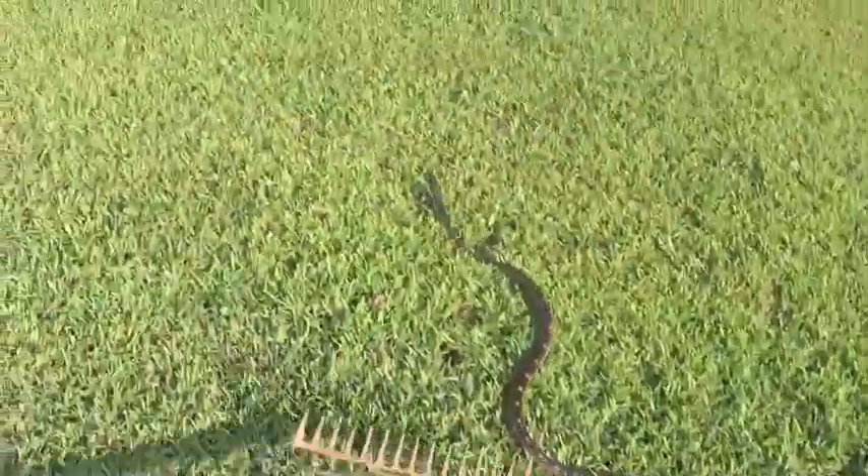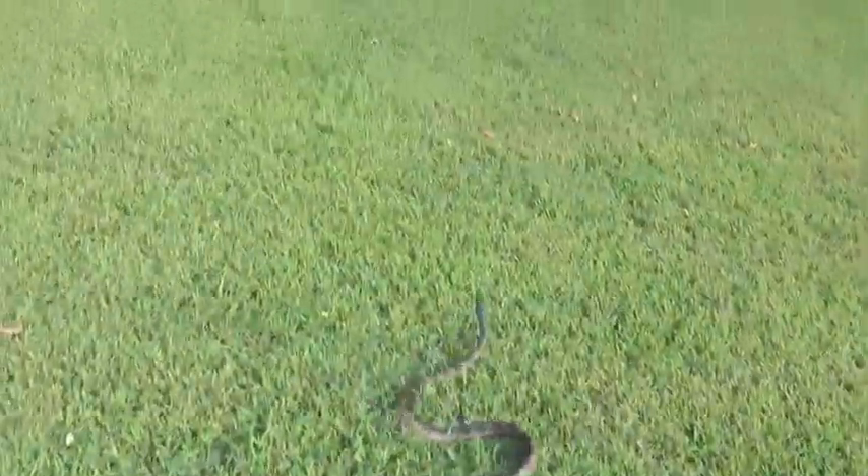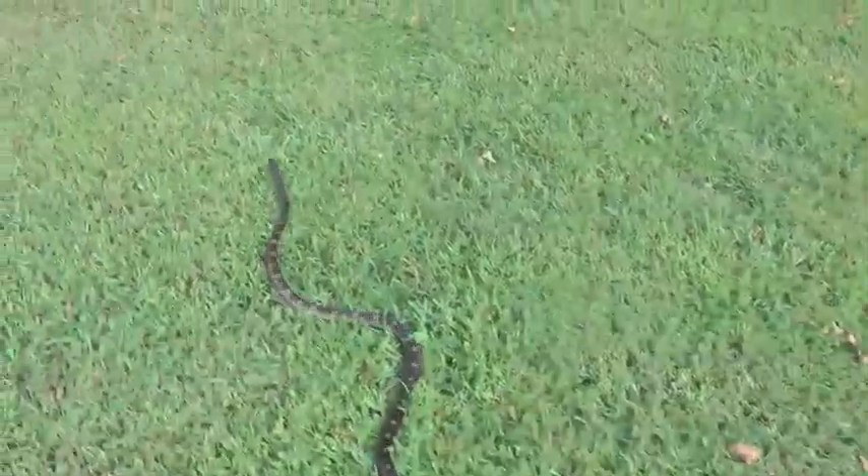That's the guy. Let's go — head for the woods, come on, get in those woods. You shouldn't be out here in the grass.